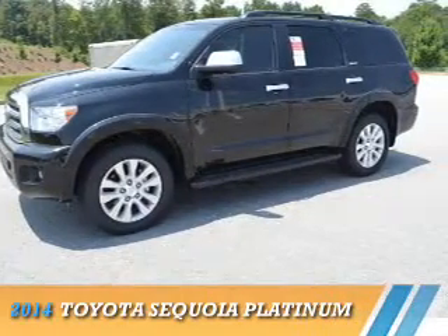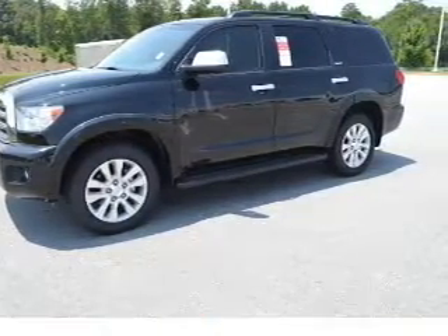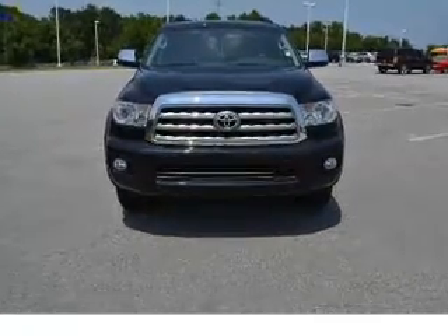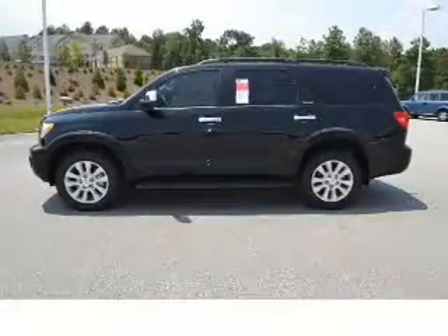Presenting the 2014 Toyota Sequoia. It's powered by a 5.7-liter 8-cylinder engine and a 6-speed automatic transmission.